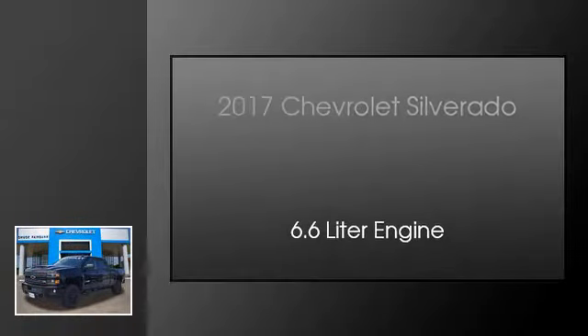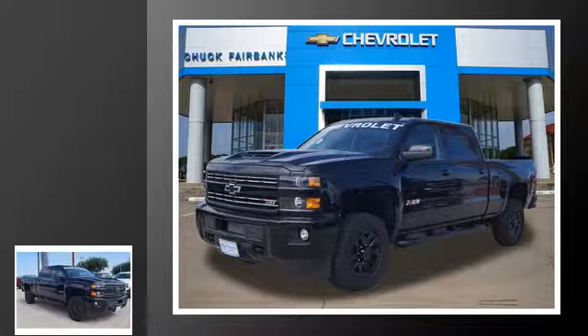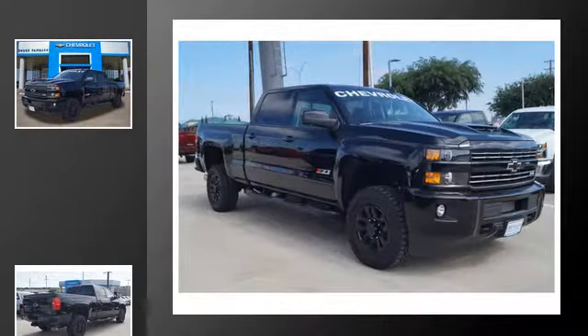This is a 2017 Chevrolet Silverado. This truck has an automatic transmission and a 6.6 liter engine.